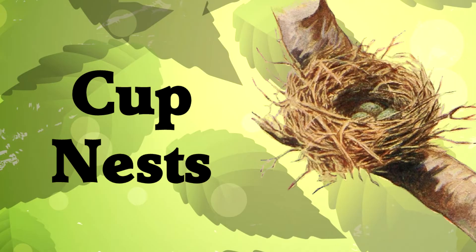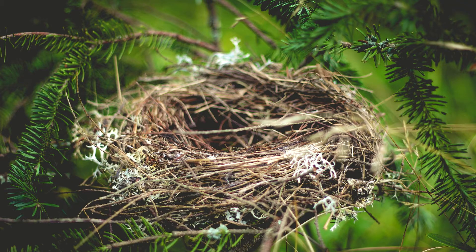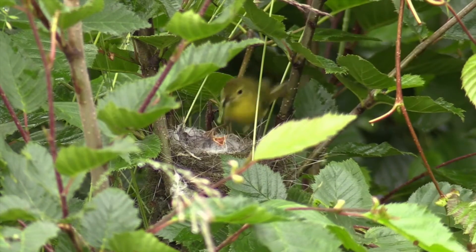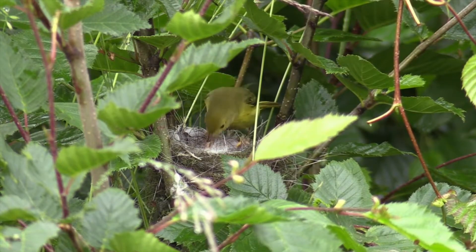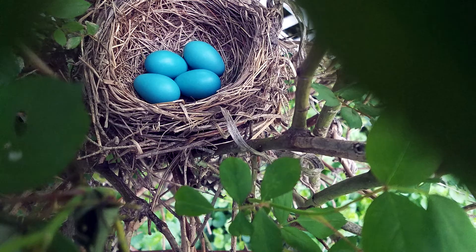Cup nests: this is the nest you would draw if someone told you to draw a bird nest. They sit somewhere secure like the fork of a branch. They are cup-shaped to keep the eggs inside and warm. There are many, many species that make this type of nest — robins are an example.